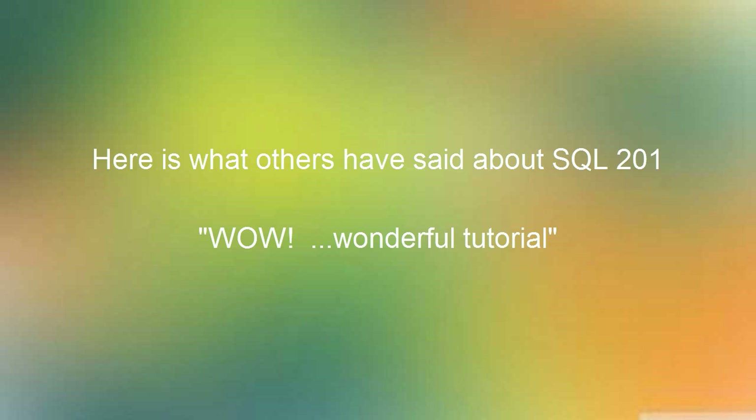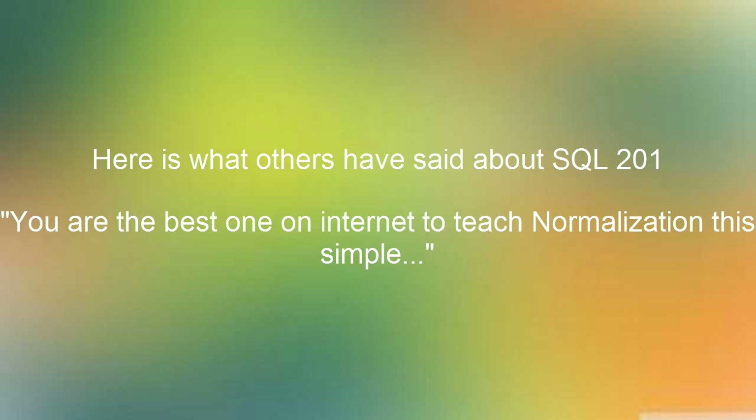Another testimonial reads: 'Such a wonderful tutorial. It is so clear and understandable. I've read lots of articles about joins, but this was completely distinct. Thank you, sir, for this.' And finally: 'Thanks a lot, Chris Wenzel. I think you're the best on the internet to teach normalization this simply. The site is also structured in a good manner.' So you can see many folks have appreciated what I've done to teach them SQL, and I think you will also benefit from it.